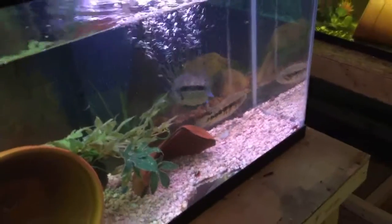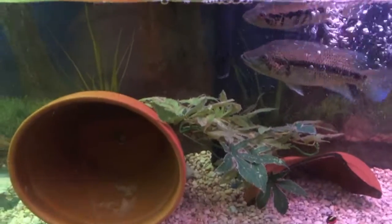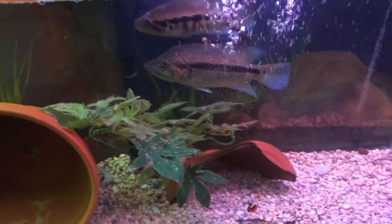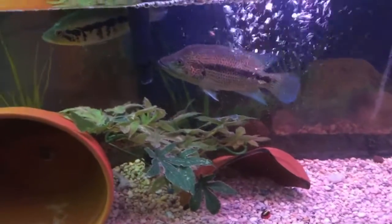These cichlids can get huge — they can grow to over two feet, I believe. They are among the largest cichlids out there.